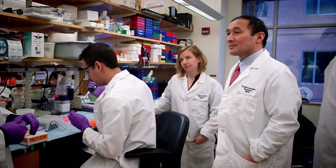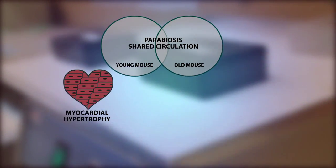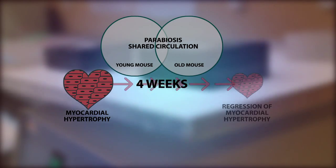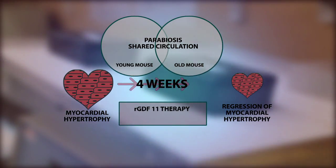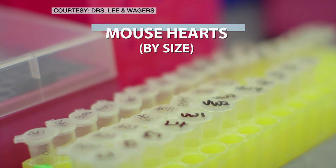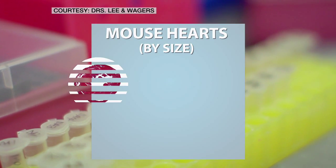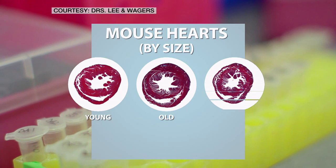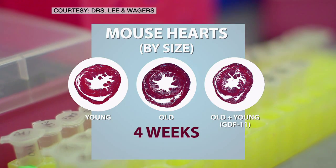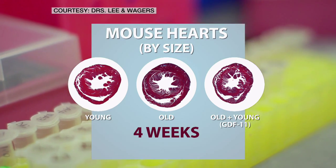What they found was astonishing. When you joined an old and a young mouse together, the sizes and the structure of the hearts changed. It was amazing enough that even I could see it looking at the heart as a whole, and even more amazing when you started digging more deeply into the layers of how the individual cells changed and how the genes that the cells expressed changed as a result of this exposure to young blood in the old animal.